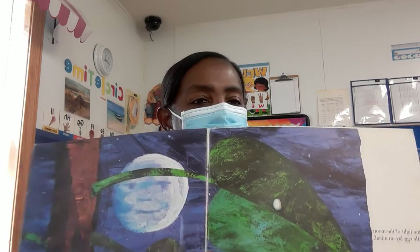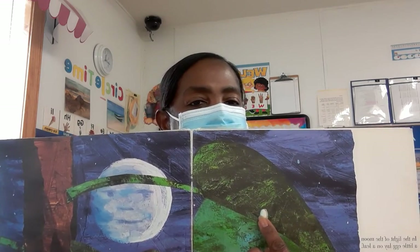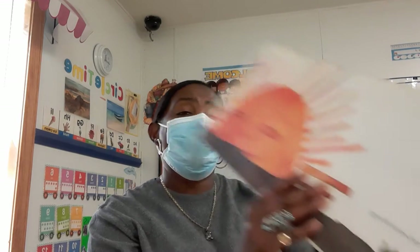In the light of the moon, a little egg lay on a leaf — and that's the little egg. One Sunday morning, the warm sun came up and pop! Out of the egg came a tiny and very hungry caterpillar.